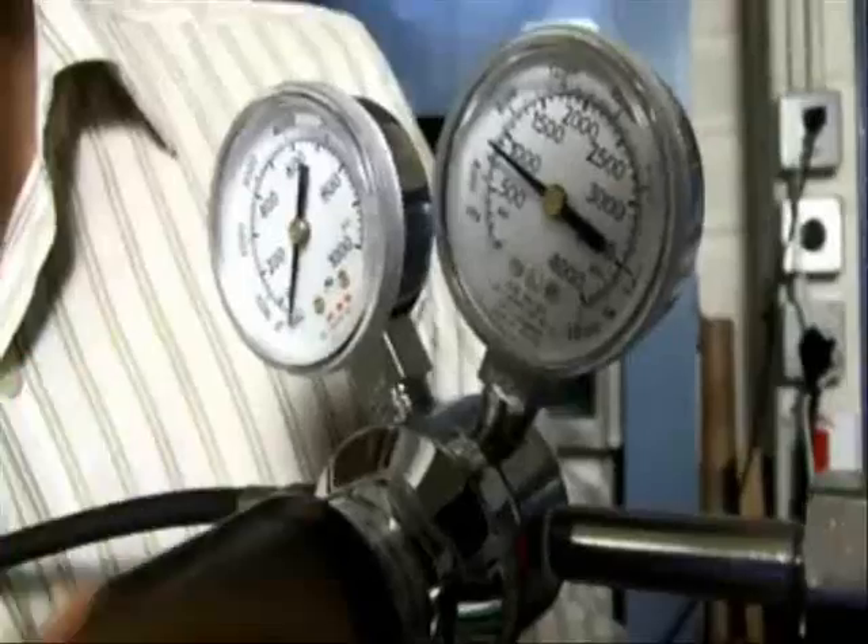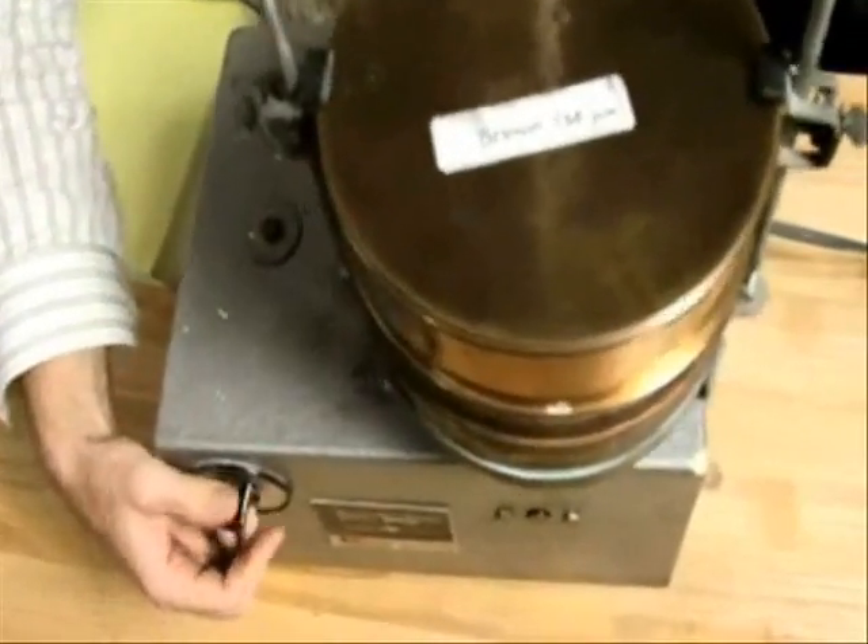So Klaus is trying to figure out a way to speed it up — in the lab.